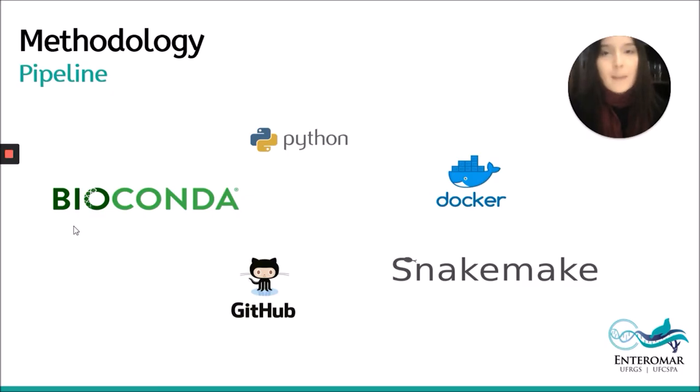To build the pipeline, several technologies were used. The pipeline used the native Python programming language. SnakeMake is a framework for building data analysis pipelines that has a readable definition language based on Python. Bioconda was used to facilitate the installation process of the software dependencies of each tool: Abricate, RGI, PhiSpy, and IslandPath. Additionally, GitHub was used to version the project and Docker to ensure the reproducibility of data analysis.